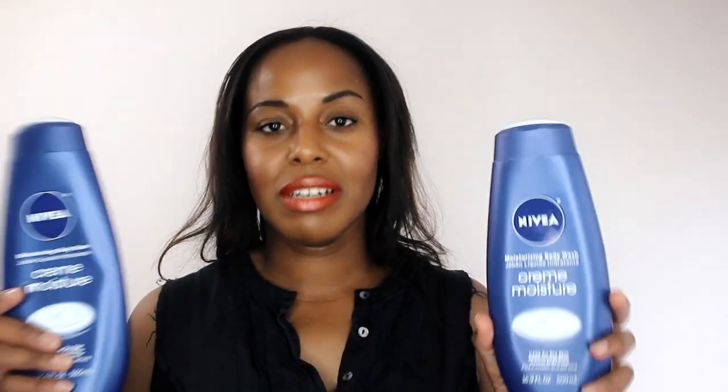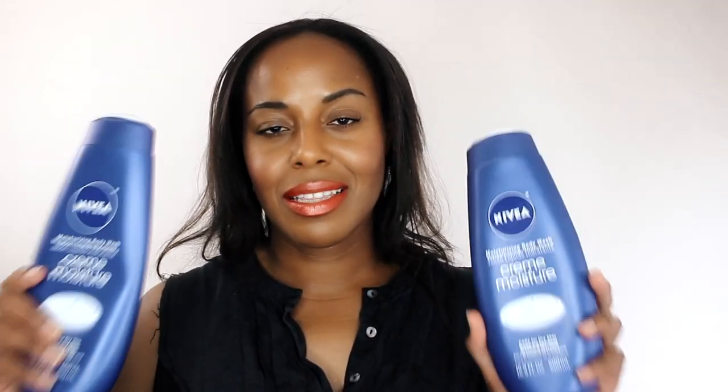Let's get the boring products out of the way. Two bottles of Nivea's moisturizing body wash — this is my body wash of life. It's wonderful, it doesn't act up with eczema. And the body lotion as well.